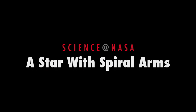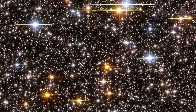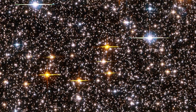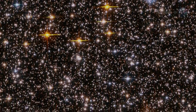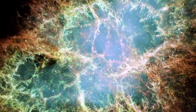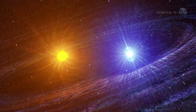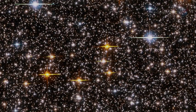A Star with Spiral Arms, presented by Science at NASA. For more than 400 years, astronomers have used telescopes to study the great variety of stars in our galaxy. Millions of distant suns have been catalogued. There are dwarf stars, giant stars, dead stars, exploding stars, binary stars. By now, you might suppose that every kind of star in the Milky Way had been seen.